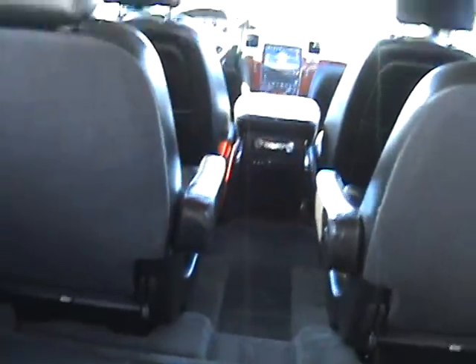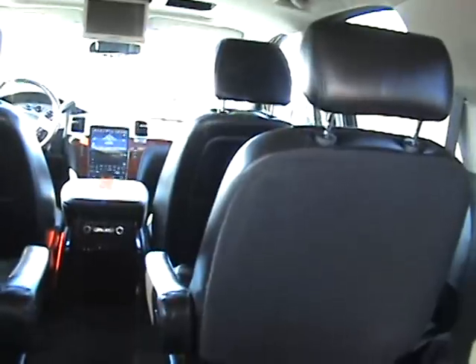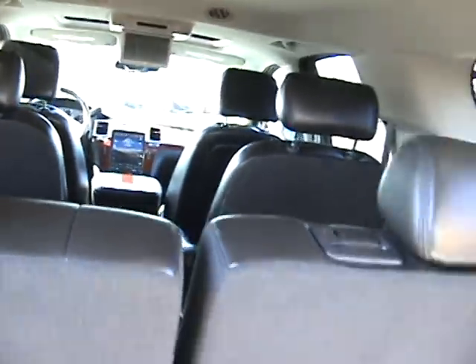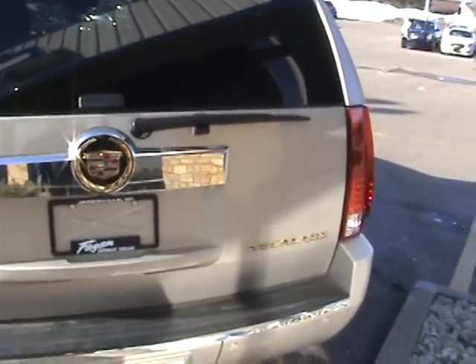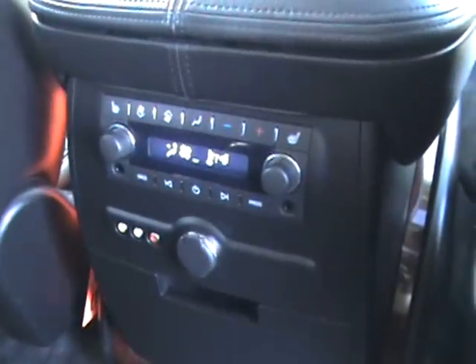There are the original floor mats. It has bucket seats in the middle, so it's seven passengers. Hit the power lift gate and shut that. It's also got, as you can see on the emblems, the gold package on it — makes them stand out a little more. Going inside the Escalade: black leather interior. It does have rear heated seats and a rear DVD player.